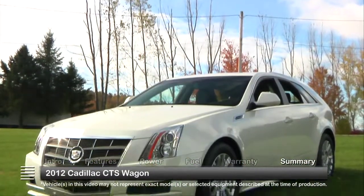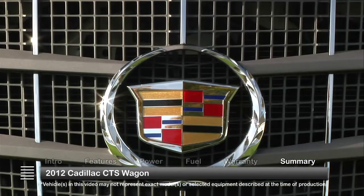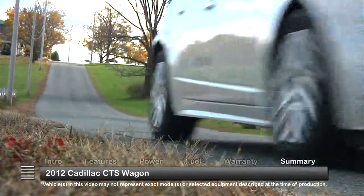By blending the future with the present and the present with the past, the 2012 Cadillac CTS Sport Wagon reinvents an American classic in a technology-laden, race-inspired, family-friendly hauler.